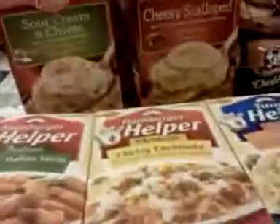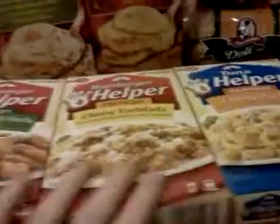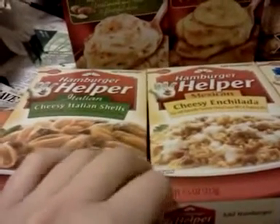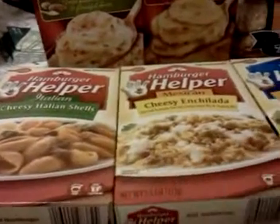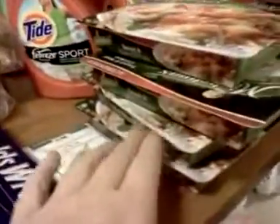I got four boxes of these Betty Crocker potatoes right here. There's a 50 cents off two coupon that will double up to a dollar. Then I got three boxes of Hamburger Helper — they're on the 10 for 10, and there's a 75 cents off three coupon that I used. My coupon didn't ring right though; something weird happened with one of my coupons on the transaction.